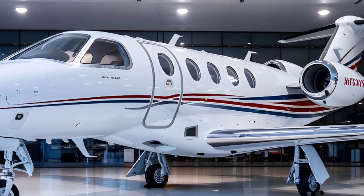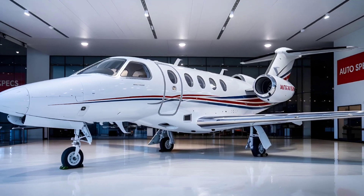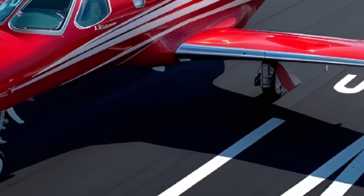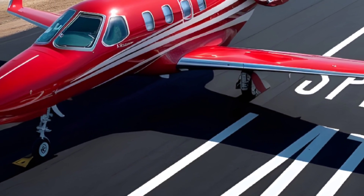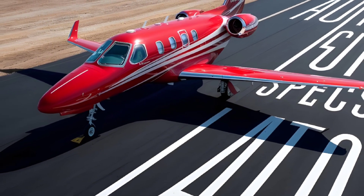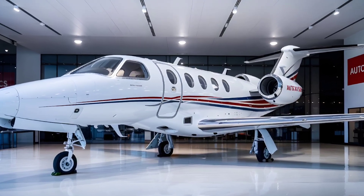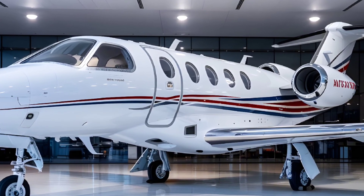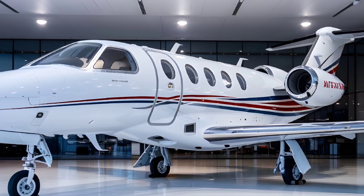Design and Cabin Comfort: The cabin of the G280 offers unmatched luxury, featuring seating for up to 10 passengers in two distinct zones. With options for layouts including conference seating and a divan, it ensures a productive or relaxing journey. Advanced soundproofing reduces cabin noise, while a 100% fresh air system and a low cabin altitude of 7,000 feet at maximum cruising altitude provide comfort during long-haul flights.